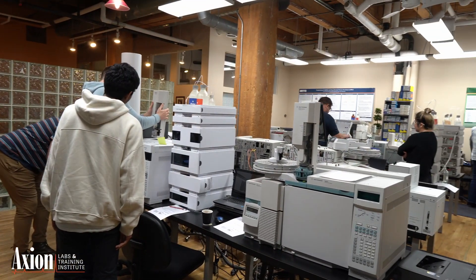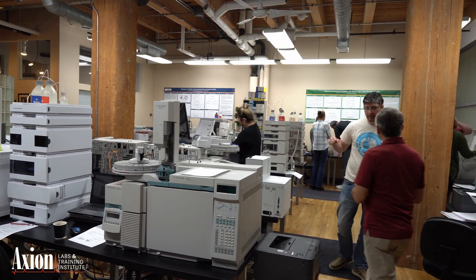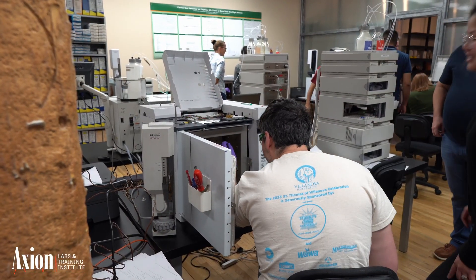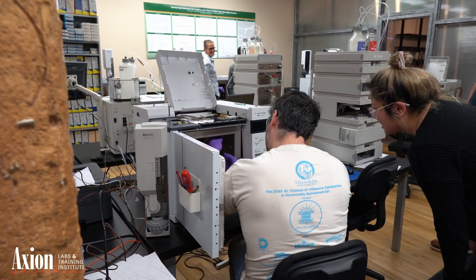Then we'll come into the laboratory itself and spend time with the instruments, where you will take apart the instrument, install the column, build a four-point calibration curve, and quantify the unknowns. There's a lot of actual hands-on time in the class with you working with the instruments.